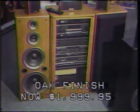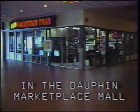Step forward with a Technics Dolby ProLogic system with 280 watts of power and free surround sound speakers, now $1,999.95. Bring new life to your ears with Panasonic from Backstage Pass in the Dauphin Marketplace Mall.